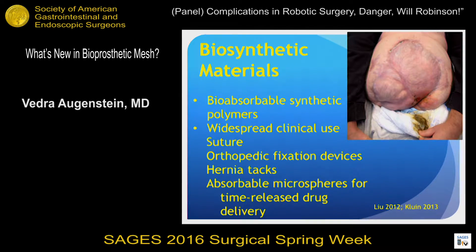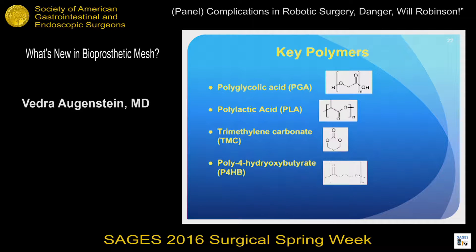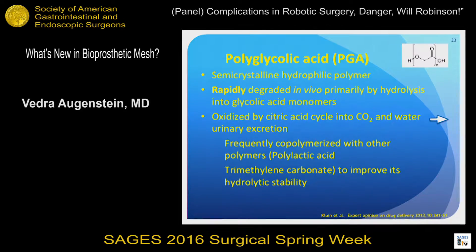Biosynthetic materials have essentially been around for quite a while — in the form of sutures, tacks, and orthopedic fixation devices. What makes biosynthetic mesh attractive is that it's designed to form a temporary scaffold for scarring during that initial, most important phase of healing, and then degrade and completely disappear. All of the biosynthetic meshes that exist now are made out of four polymers — if you know these, any new mesh coming out is made of some or a combination of them.